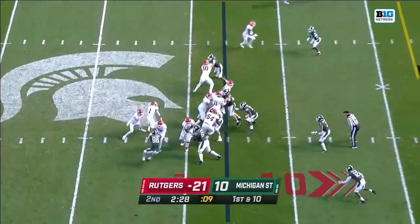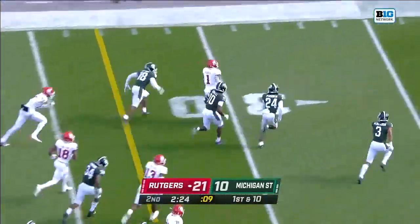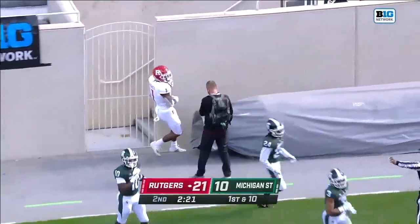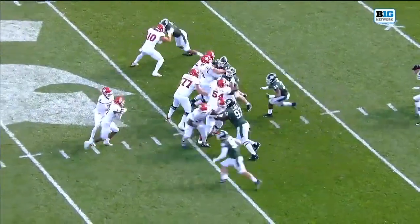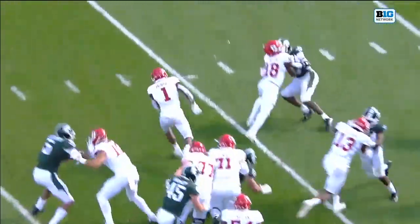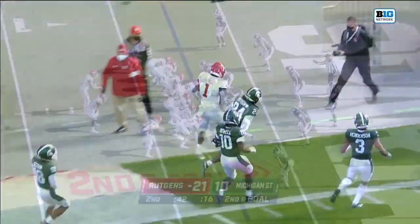Still playing man, single high, bringing the pressure. Here's Pacheco — he'll cut it outside to the left. He has a couple of defenders to beat and is pushed out of bounds by Trey Person. Watch this: it's designed to go jump up inside, but he sees it to the outside. The tackle does a good job of kicking his hips, and then he just turns on the speed. That's what you don't expect from Pacheco.